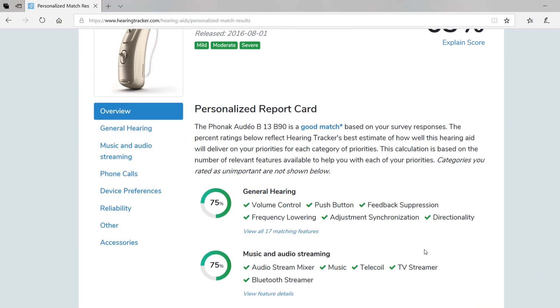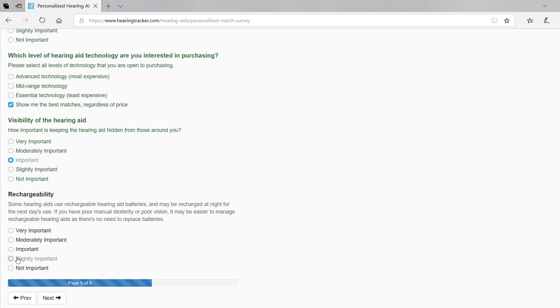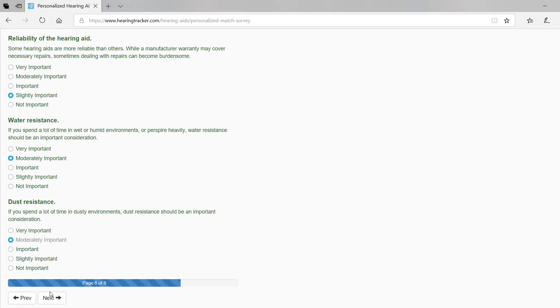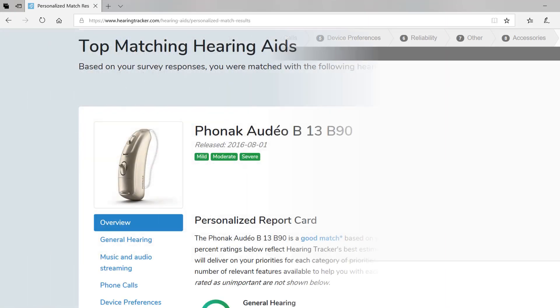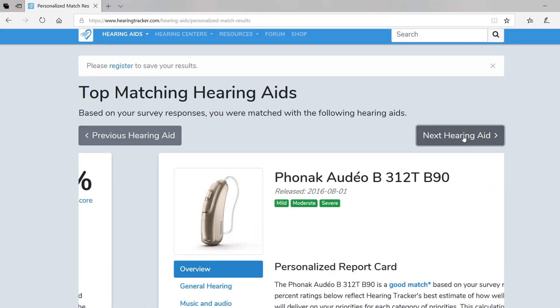If you're looking for a great way to explore hearing aid features, I highly recommend checking out HearingTracker's hearing aid matching system. After completing a short survey about your listening needs and device preferences, HearingTracker will match you with hearing aids most likely to deliver the features you need. Go to HearingTracker.com, click on Hearing Aids, then Help Me Choose. Remember, this is just a starting point — you'll need to consult a licensed hearing care professional. It does not matter how good your hearing aid is unless it has been fit and programmed correctly to your hearing loss prescription.